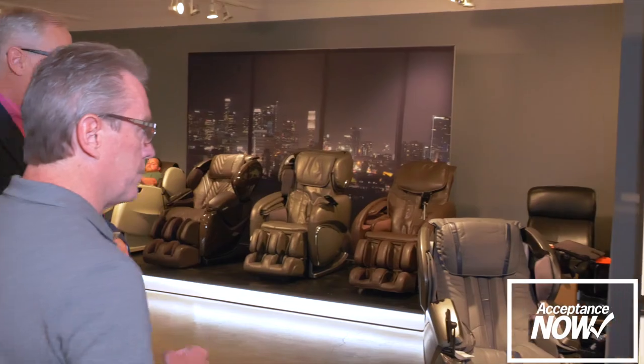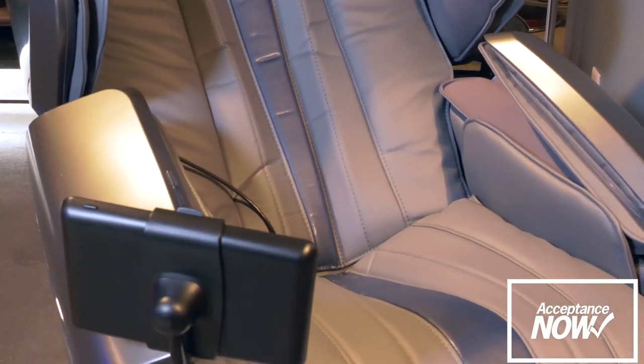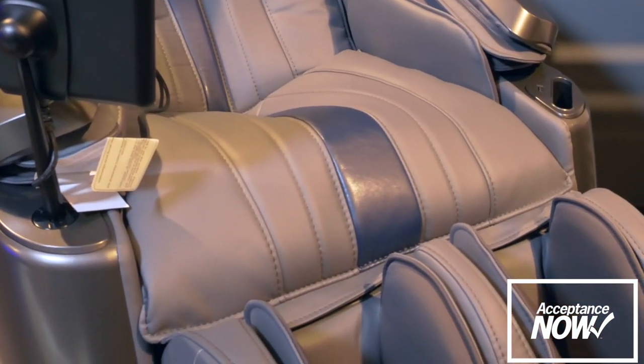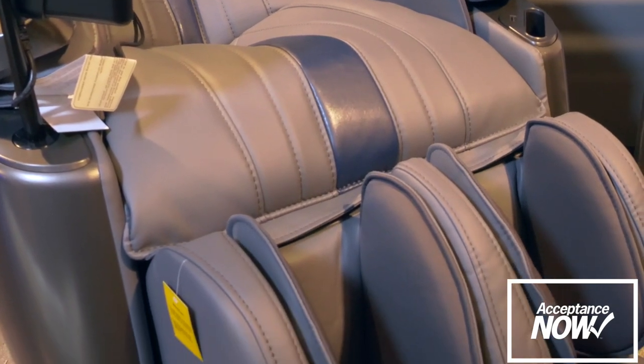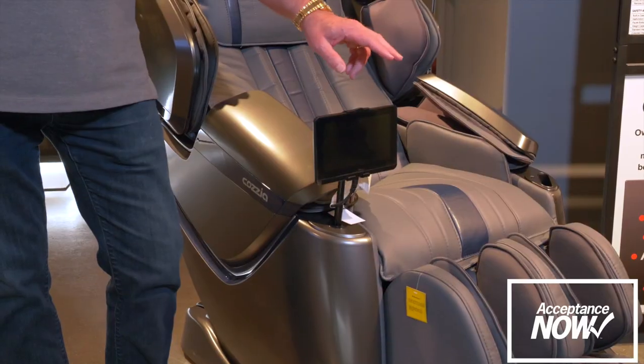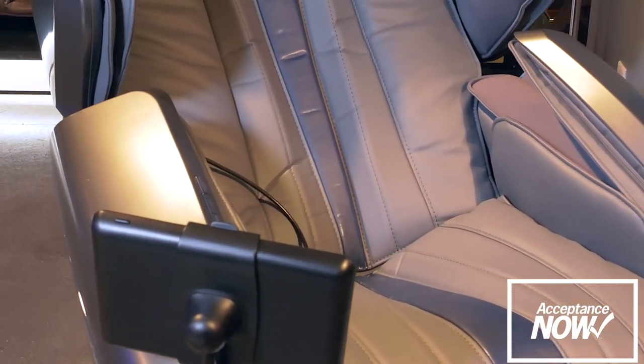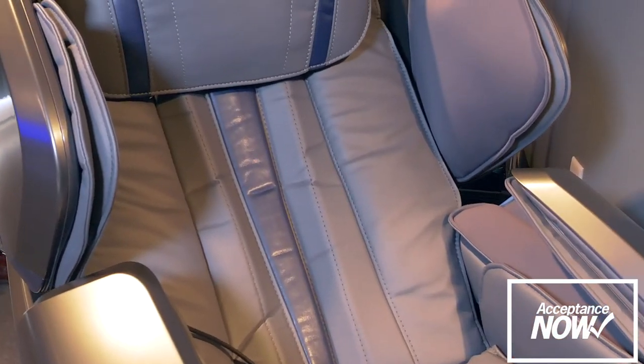At the $4,000 price point, we still have that L-Track mechanism, but with a slightly different upholstery treatment. The other change here is that we have what we call a manual ottoman, or spring-loaded ottoman. It's a touchpad, so it's very easy to operate — you can turn it on with one touch. The user interface is very easy for the retail sales associate and the guest trying out the chair, and very familiar to anybody who has a smartphone or iPad.